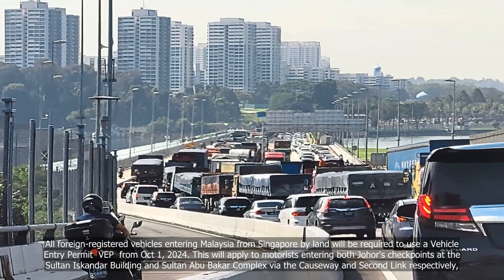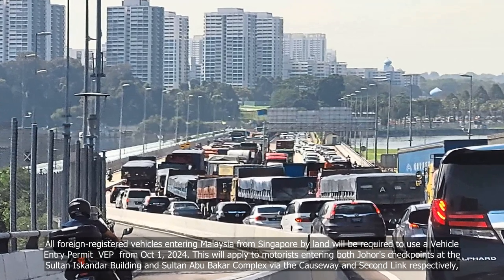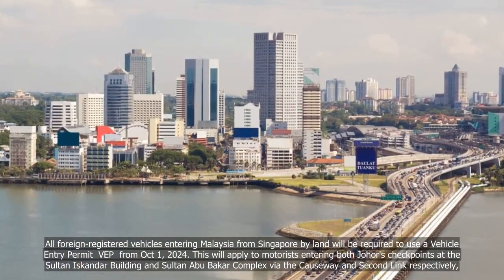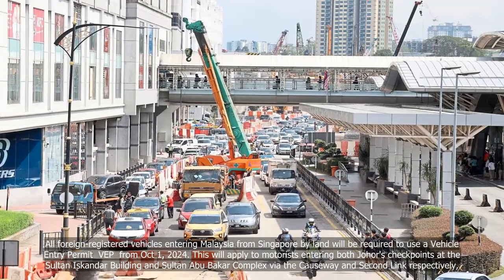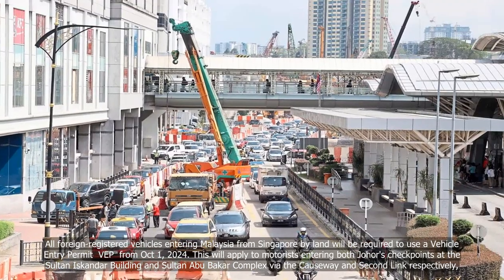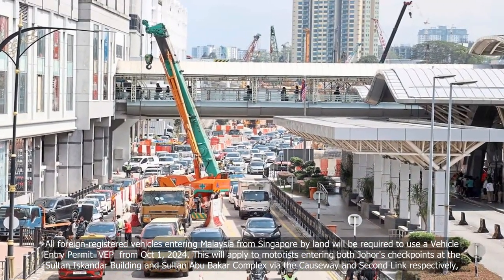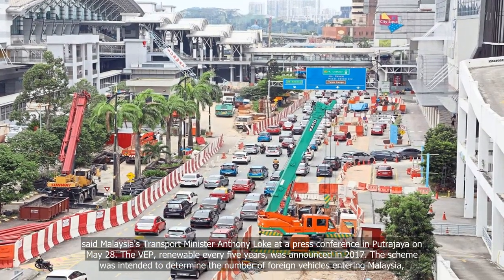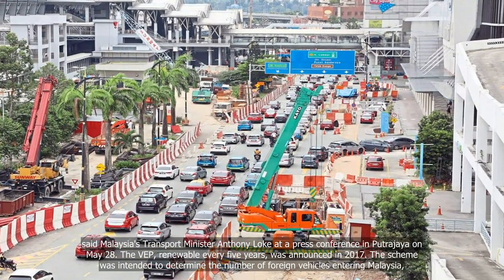All foreign-registered vehicles entering Malaysia from Singapore by land will be required to use a Vehicle Entry Permit (VEP) from October 1, 2024. This will apply to motorists entering both Johor's checkpoints at the Sultan Iskandar Building and Sultan Abu Bakar Complex, via the Causeway and Second Link respectively, said Malaysia's Transport Minister Anthony Loke at a press conference in Putrajaya on May 28.